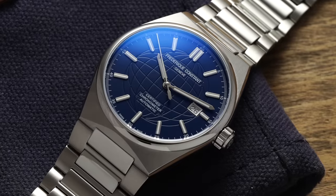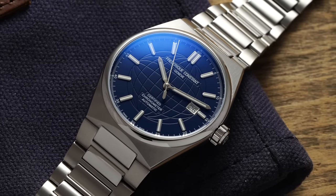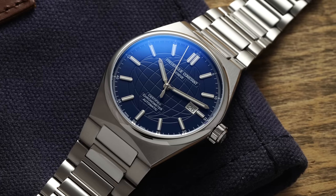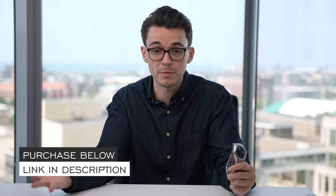Hi everyone, Teddy Baldassar with teddybaldassar.com. In this video we're looking at a watch from Frederic Constant — the new High Life. This is a new model DNA that we've seen from the brand as of late and we're excited to take a closer look. If you're not familiar with this channel, this is where we cover watches available for purchase on our website at teddybaldassar.com as a full authorized dealer of over 30 brands.